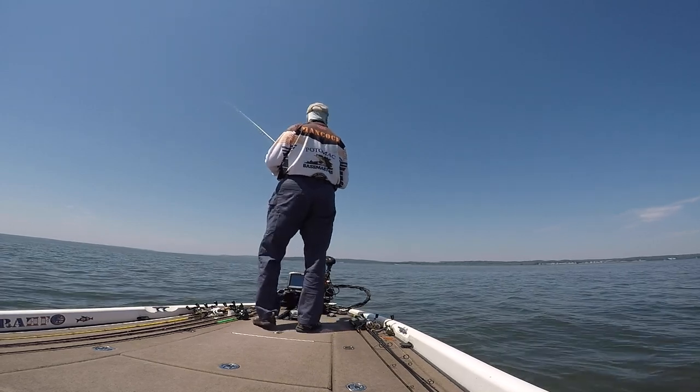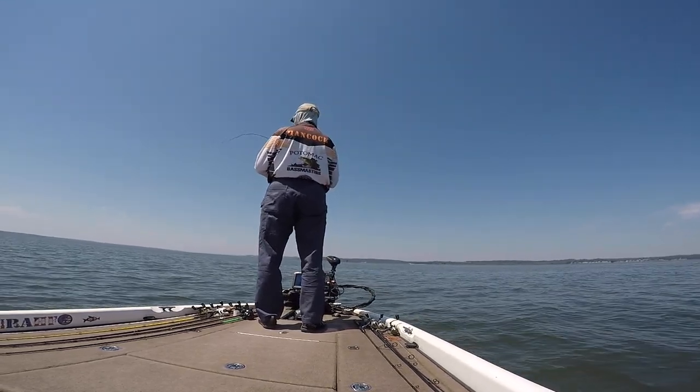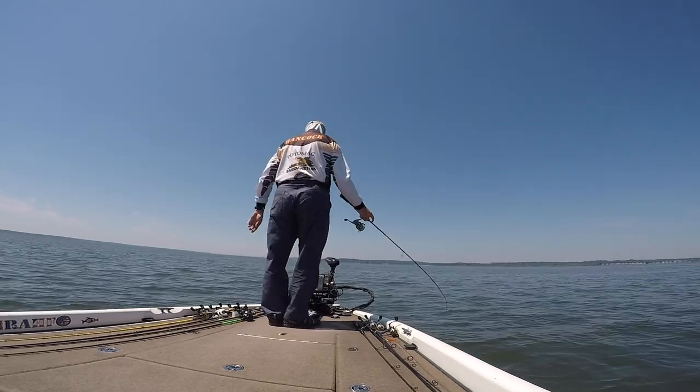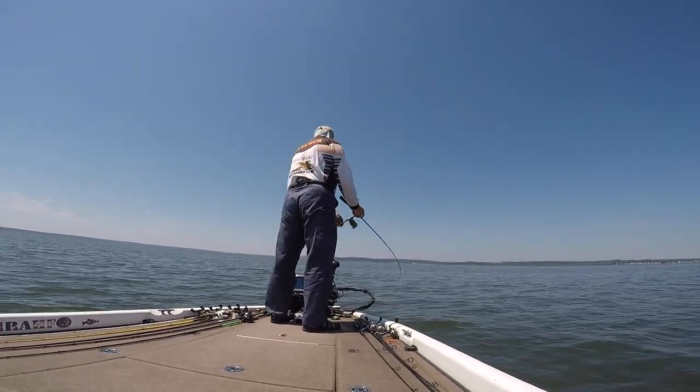Still in the same area here, but I switched over to a drop shot just to try a different bait and see if I could get something a little different. I had moved out into slightly deeper water and there was a little bit less vegetation here. Again, trying to keep it relatively subtle because there are a couple of boats around me and I don't really want them swarming in on me.